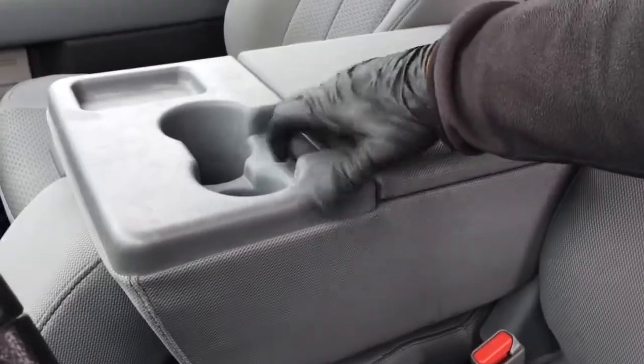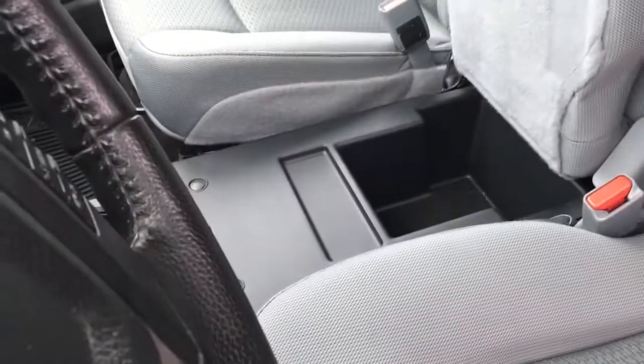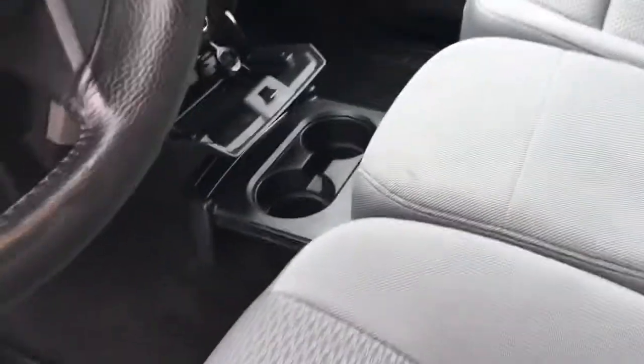Seating for six in this all-gray cloth interior. Lower left-hand side of the driver's seat is a combination between manual and power controls. This console does flip up — you've got a couple of cup holders and storage in there. Underneath the seat, more storage as well as cup holders in front.